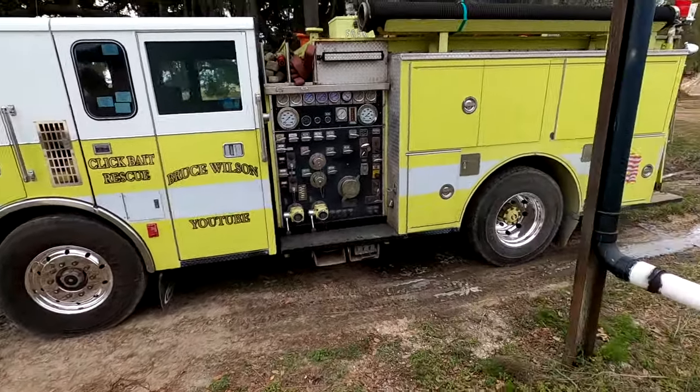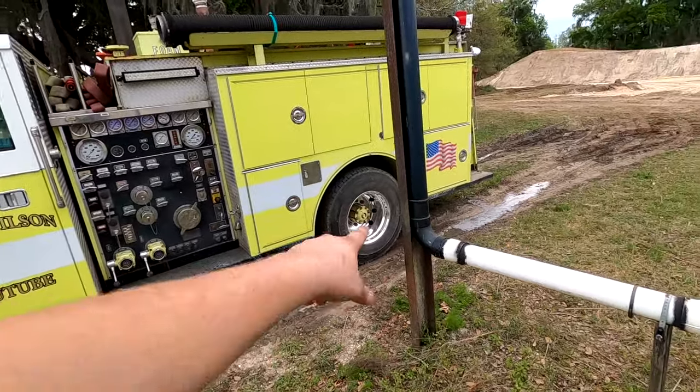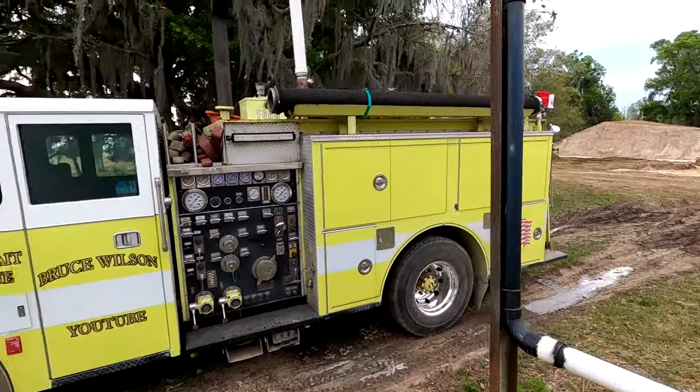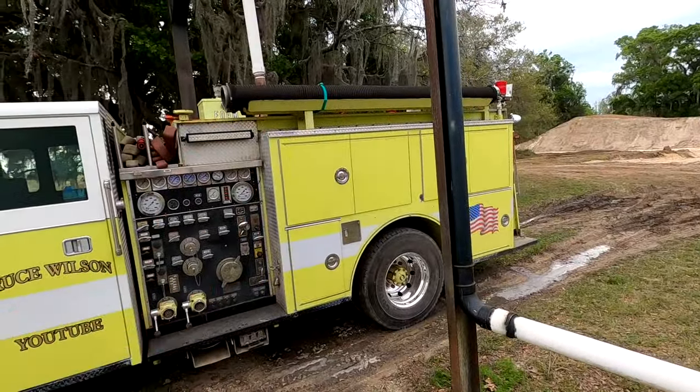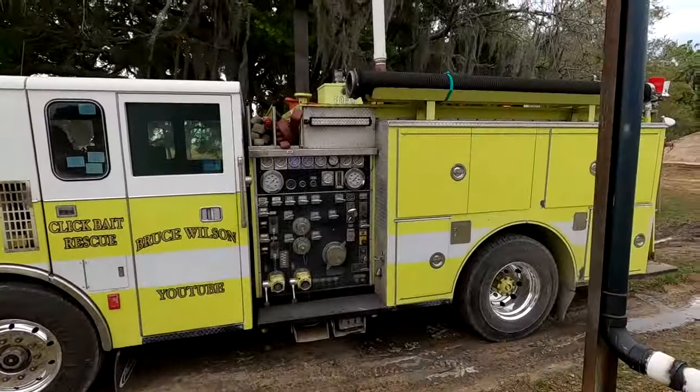We're going to be putting hubcaps on them and painting the rear hubs black and all that good stuff. We just filled the fire truck up with water only because my freaking town is going nuts — people are buying up everything, running out of fuel. The pull tank holds 50 gallons of diesel. We're getting the megatruck moved to the shop tonight, going to get it filled up full of fuel and go buy a bunch of diesel. I just don't want to run out of diesel for making videos. Yeah, we're getting prepped.